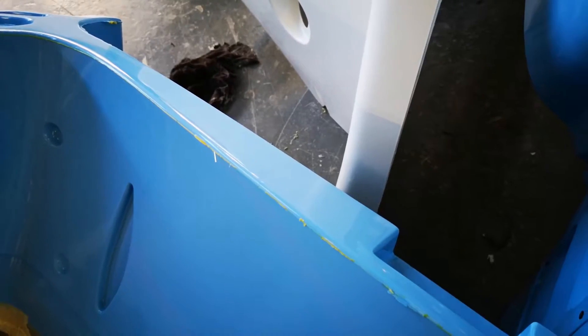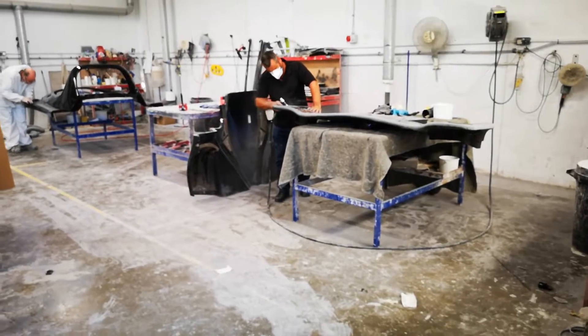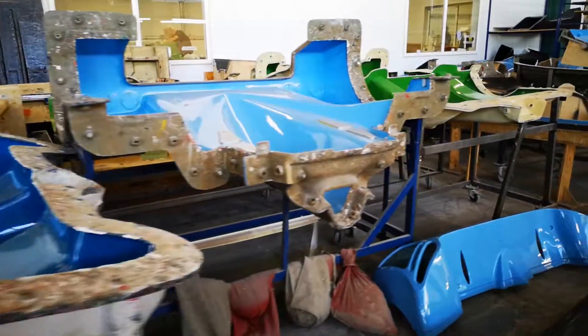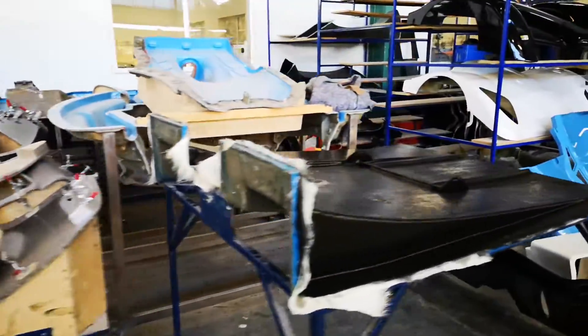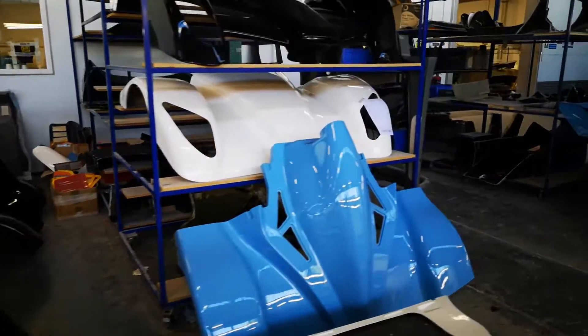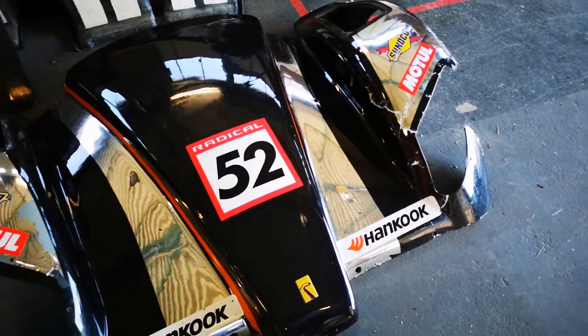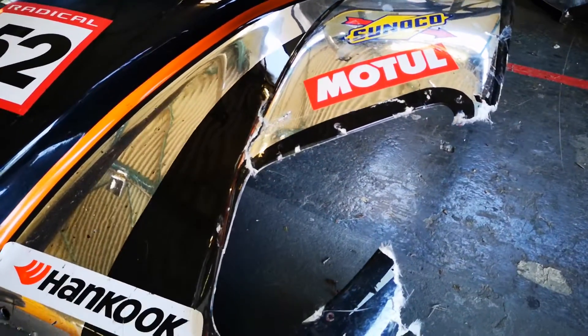The longest part of the process is the finishing, where the sharp edges are all smoothed out and some of the sub-assembly is also carried out. The body shop also holds spare moulds and even spare parts for legacy models, so that Radical can continue to support customers with older models. The process in the body shop also allows for parts to be repaired, which is ideal for racing.